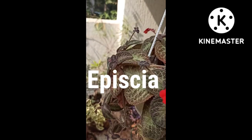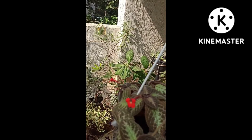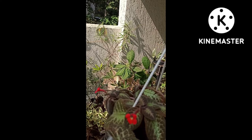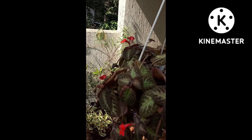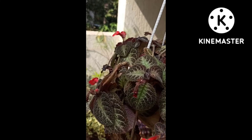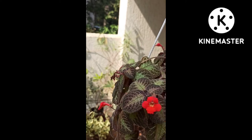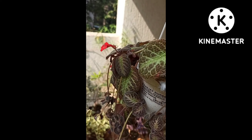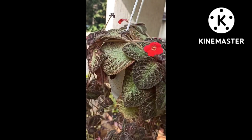Second on the list is the Apicea or the Flame Violet. It requires very well-drained soil and prefers medium to bright light. The leaves come in various shades of dark green to copper green, and the flowers come in different shades of pink, orange, yellow, and red.